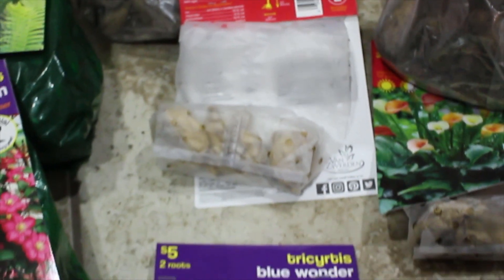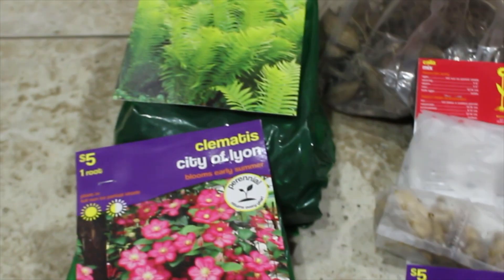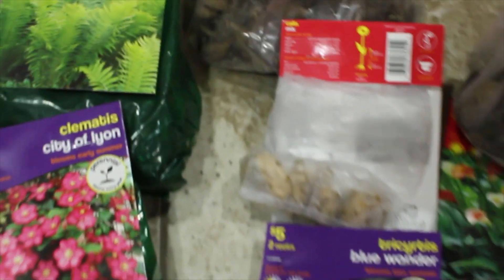I hope these three ways help you out and you get yourself some perennials from Walmart or whatever local store there is. Enjoy your cutting garden and I will see you in the next one!